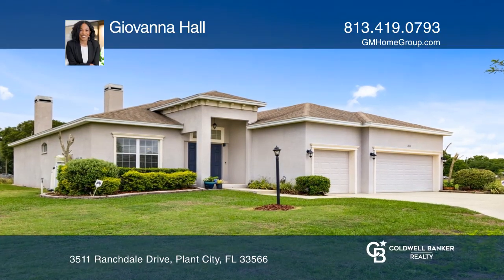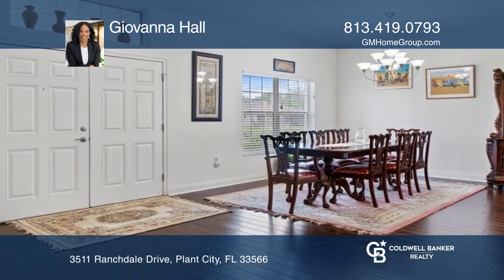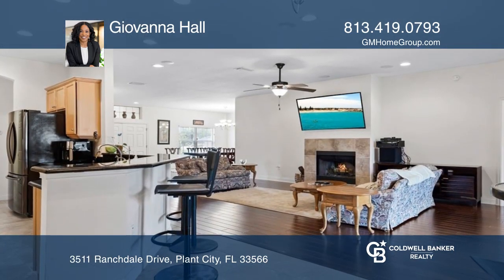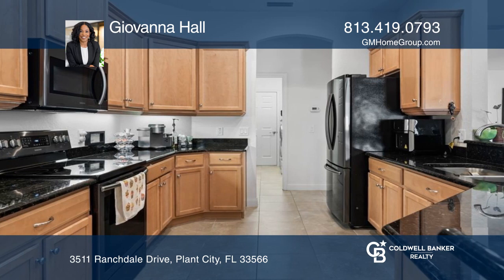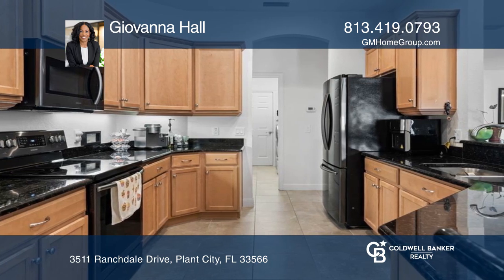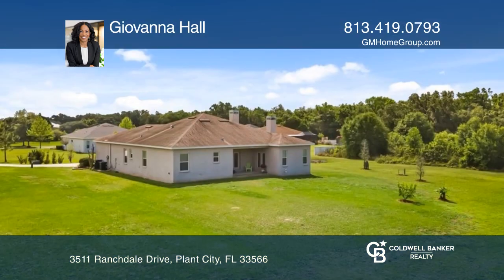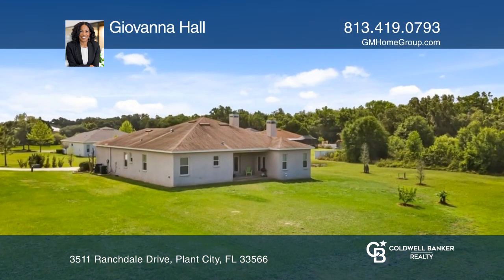This beautiful four-bedroom, three-bath home is on over an acre home site in the serene East Ridge Preserve community. This home features an open floor plan concept to the dining room, living room, and large family room with stunning hardwood floors and a spacious primary bedroom with French doors leading out to the lanai to relax.